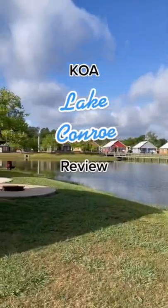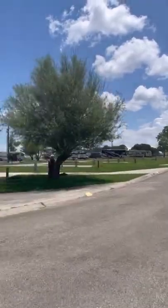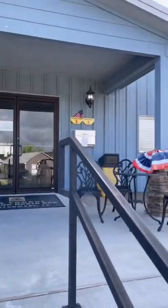We made it to the Lake Conroe KOA. It has two man-made lakes that you can fish in. It's a much bigger campground than any of the other ones we've been to. Definitely great for bike riding.